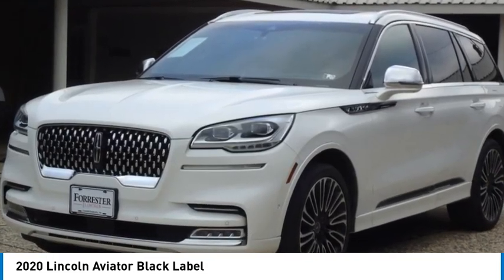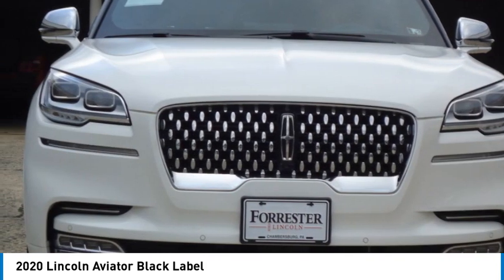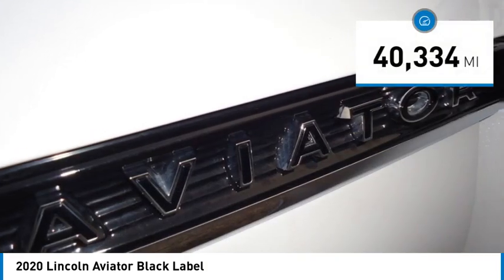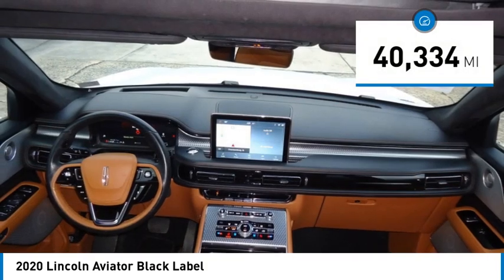Properly equipped, Aviator can tow up to 7,300 pounds, significantly more than most imported SUVs in its size class. This vehicle has less than 45,000 miles.